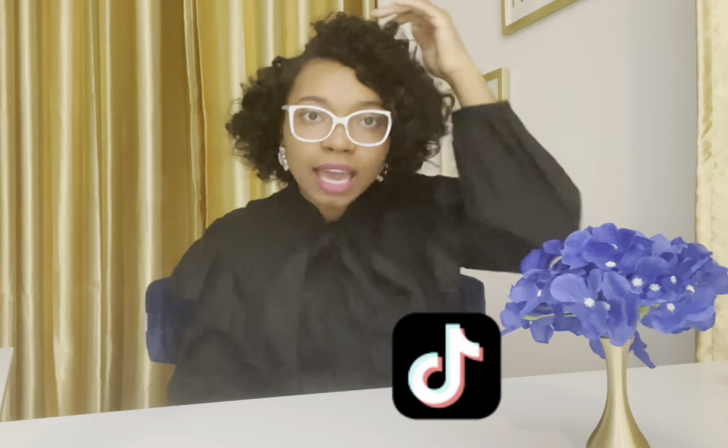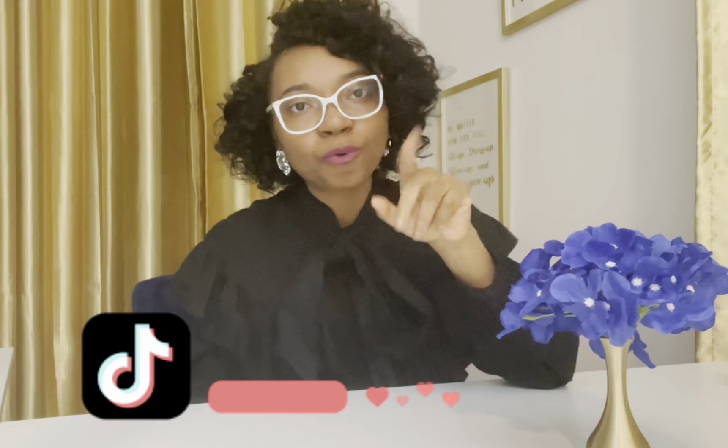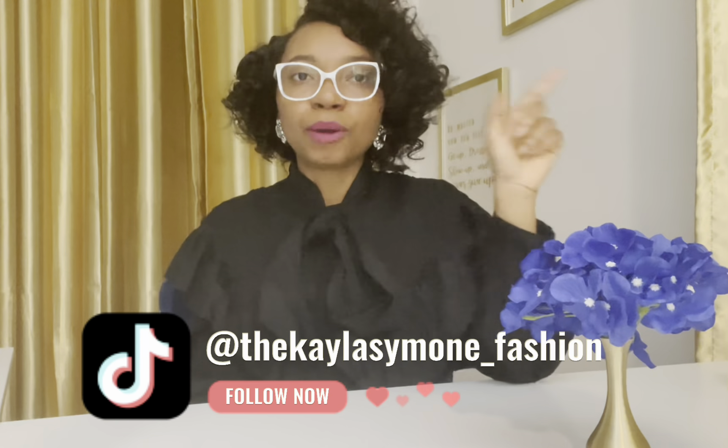I finished the outfit off with these knee-high boots I got from Nordstrom a couple years ago. Curls popping with bantu knots — if you want a tutorial on how to do this to your hair, check out my TikTok. I've got all the details, even product recommendations, and I will link that.